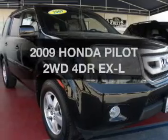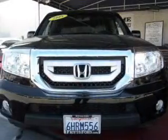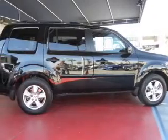Check out this 2009 Honda Pilot. Find everything you want in a ride under one roof with this vehicle, featuring a reliable six-cylinder engine connected to a smooth shifting automatic transmission.